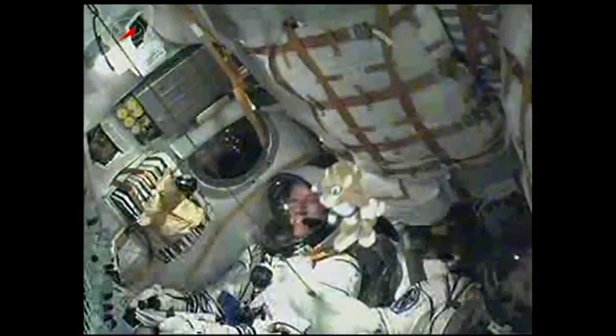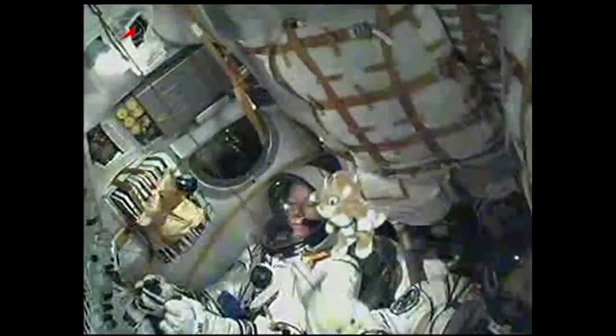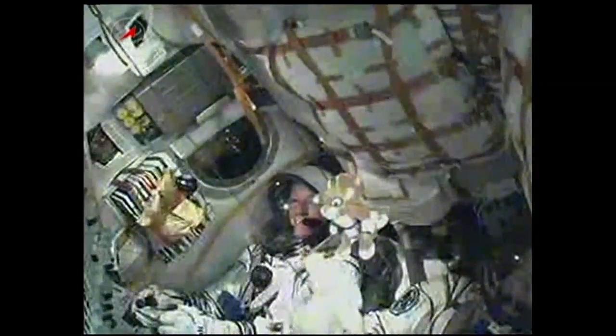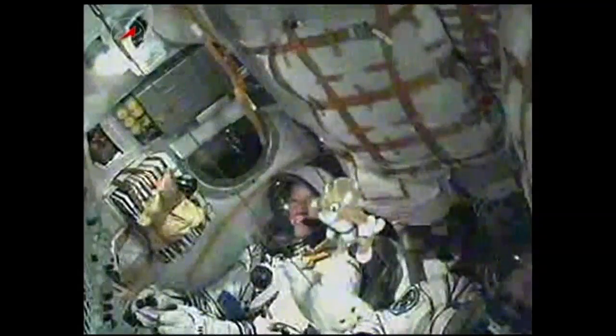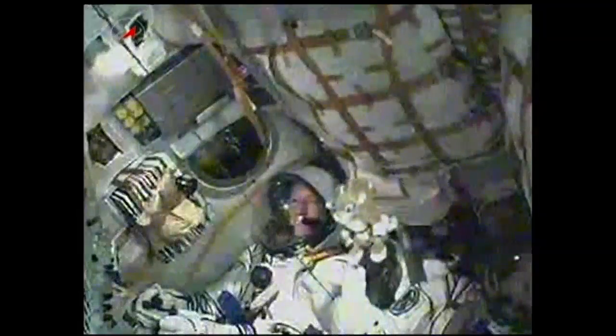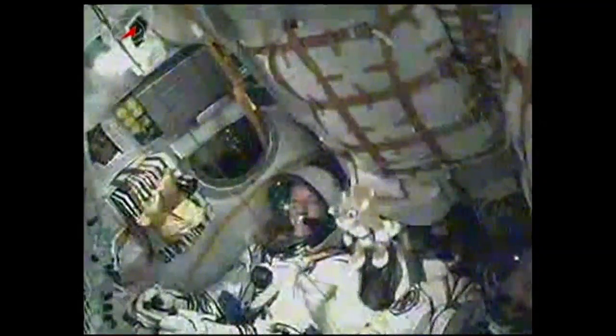Second stage engine continuing to function normally, and we have a good look at Karen Nyberg inside the spacecraft. At 4 minutes and 43 seconds, the third stage will ignite and the second stage will begin shutting down. Mission Control Moscow reports all systems normal. Second stage separation confirmed — the third stage is igniting.